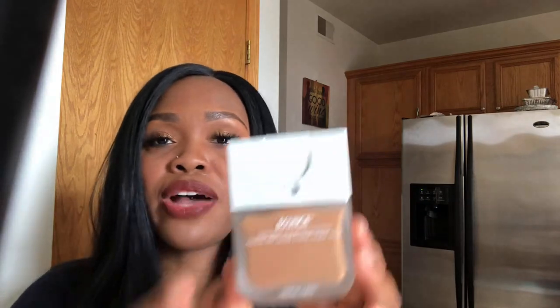This is the YSL All Hours Foundation. I really like this foundation, it looks really good on my skin, I love the finish — but I'm getting rid of the YSL.